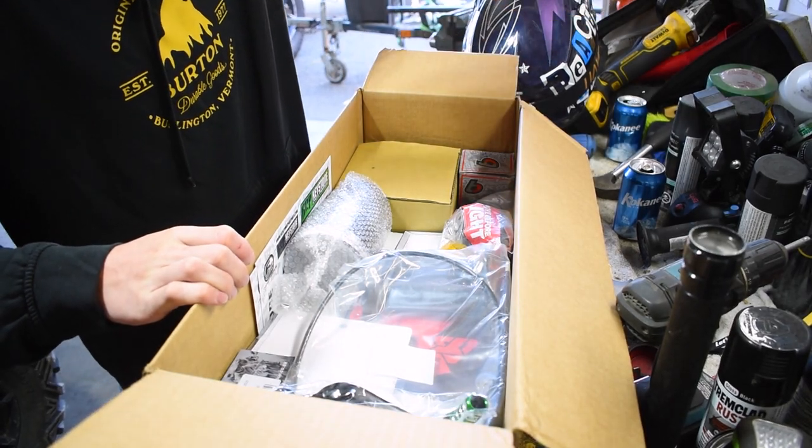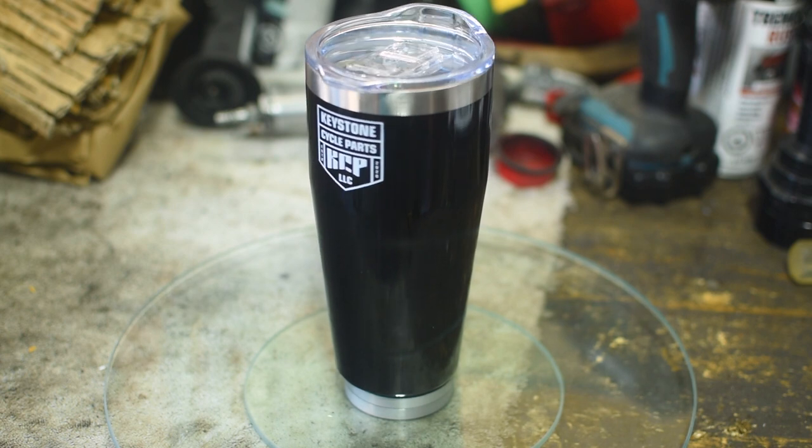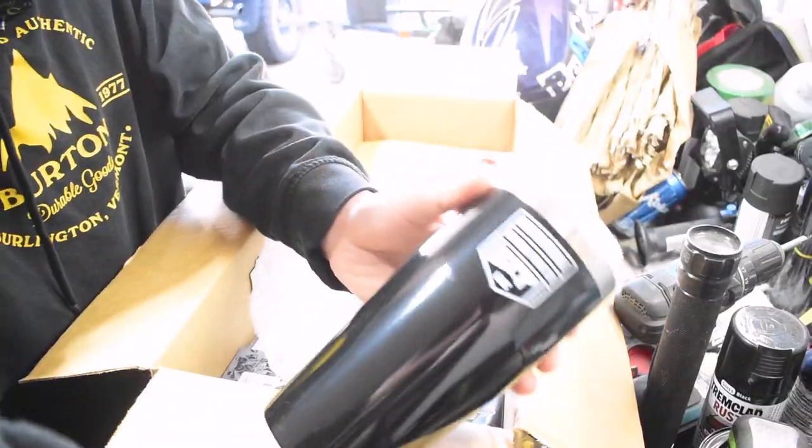Holy smokes, we got some stuff in this box. They sent me a massive shout out too. If you guys are ever interested in picking up any parts for your dirt bikes, I'm telling you these guys right here — Keystone Cycle Parts — they are absolutely killer. They sent this stuff out extremely quick. Now for you guys that don't know, I live out here on the West Coast and these guys over at Keystone are all the way on the East Coast, out in Pennsylvania.